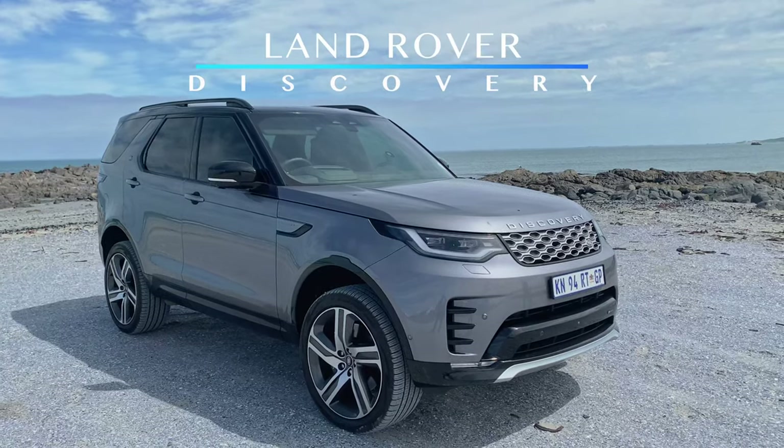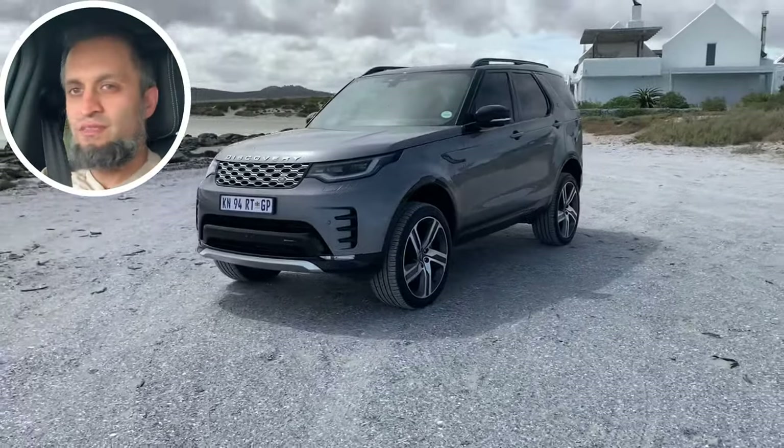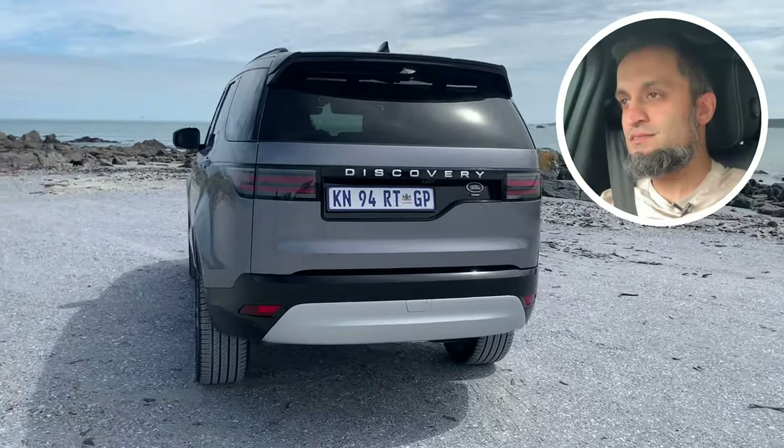Hi guys, welcome back to my channel. We have an absolutely stunning, luxurious vehicle today — it's the Land Rover Discovery Metropolitan Edition. It's a three-liter turbocharged diesel. We could spend the entire video on the technical aspects, but what I actually want to take you through is how does it feel to drive this car, what kind of experience is it. So firstly, I have to say it's an absolutely stunning vehicle — look at those visuals.